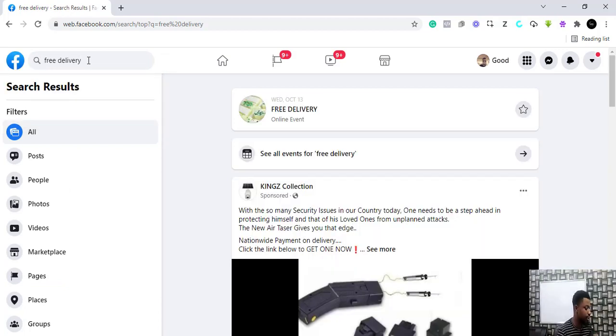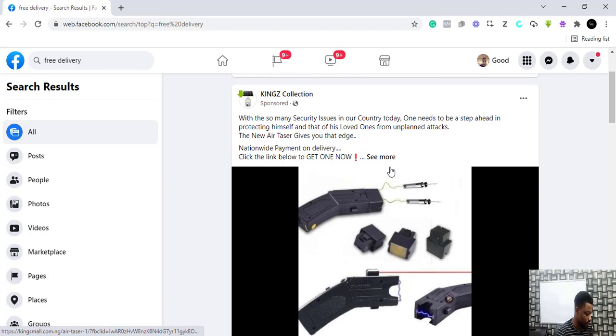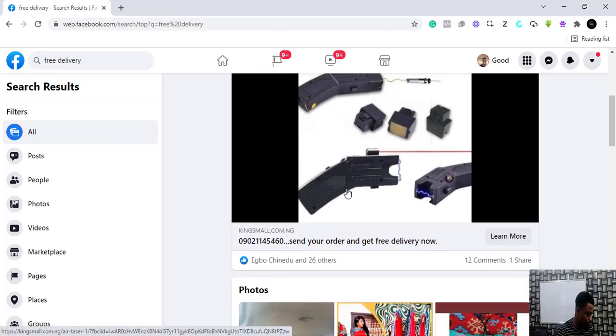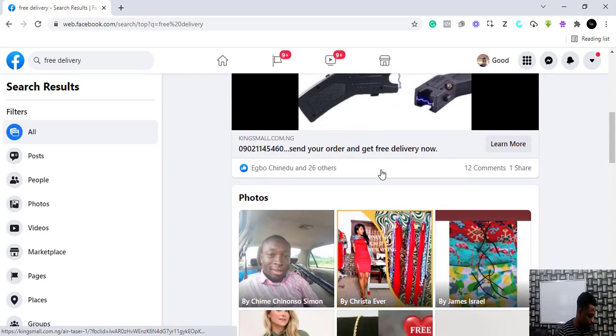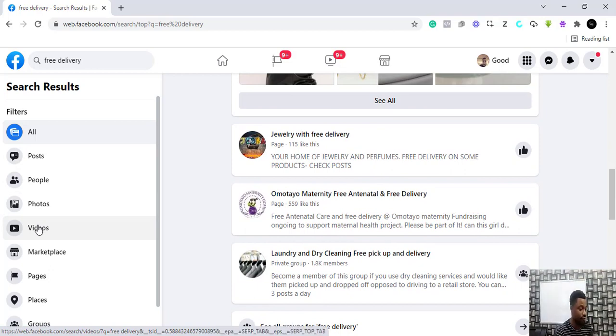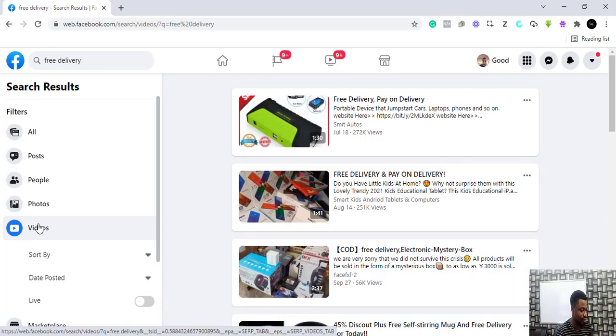When you click enter you are going to see all the posts and adverts that have 'free delivery' within the text. So this one is an advert and you can see what this person is actually selling. Now let's narrow this search by clicking on 'Videos' — so it's going to show you videos of things that have 'free delivery' in the text.